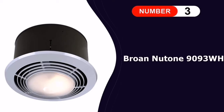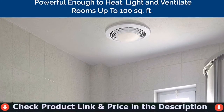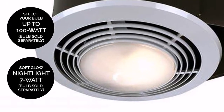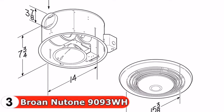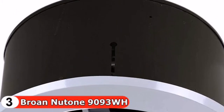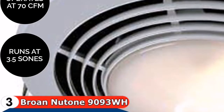Our third pick is the Broan NuTone 9093WH bathroom heater. If you own a small to medium bathroom and are looking for an option that can easily cover your entire bathroom and fill it with warmth, a bathroom heater for the ceiling is the right option for you. It is also equipped with a light and exhaust fan which easily distributes warmth across the bathroom with proper ventilation. It is compact and relatively easy to install, and includes a four-function wall switch to simplify controlling the fan.